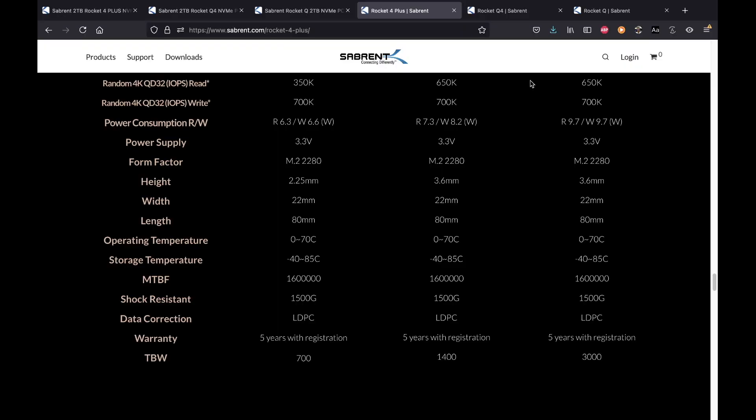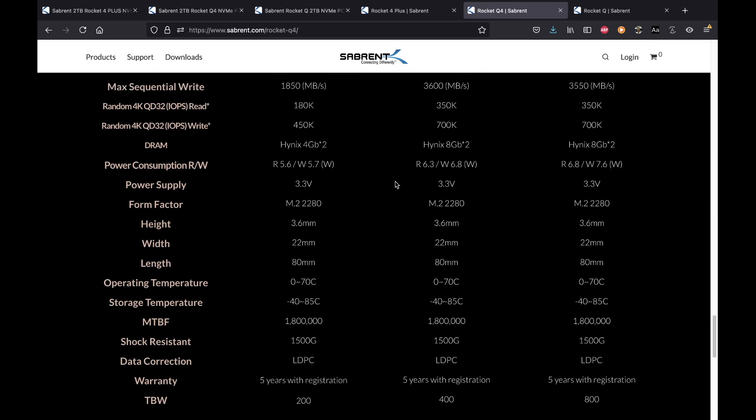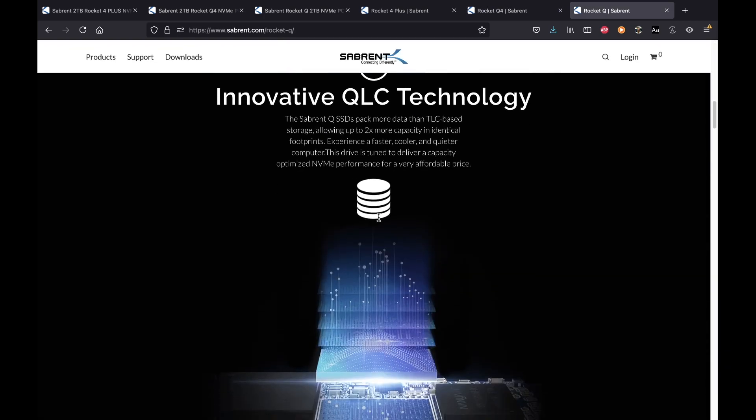These factors — speed tests, TBW, price — all matter when making your choice. Looking at the Q4, it's a great mid-range option. Sabrent is a top-line brand in terms of quality and speeds — I haven't seen one bad or poorly made product from them. For the Q4, TBW is 200 terabytes on the one-terabyte, 400 on the two-terabyte, and 800 on the four-terabyte.